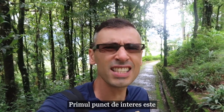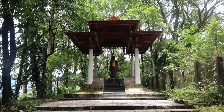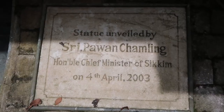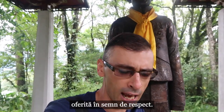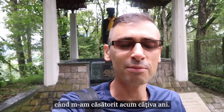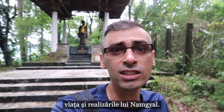The first point of interest is the statue of Namgyal. Around his neck there's a traditional scarf given as a symbol of respect. I remember I also received scarves when I got married a few years ago. On this information board here you can find out more about the life and achievements of Namgyal.